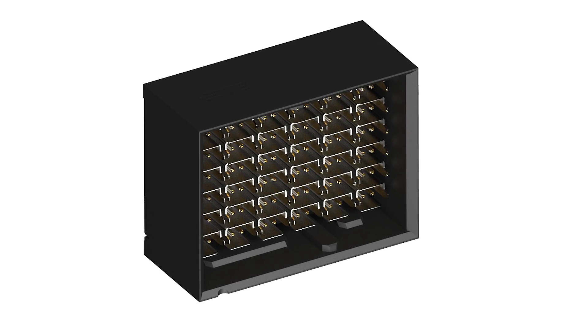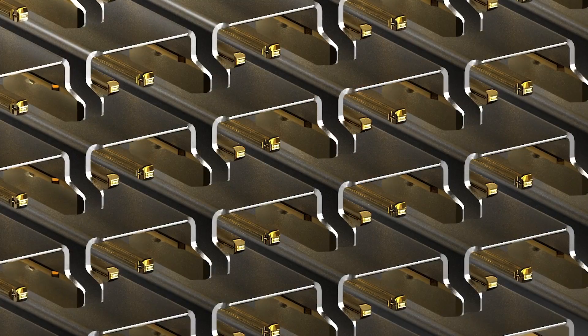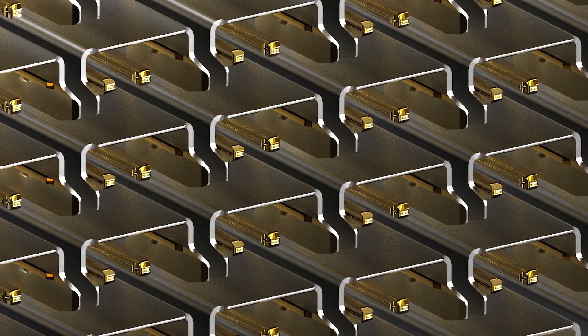One aspect of the design that's very unique is most connector designs have the pairs stacked on top of each other vertically. With Whisperer, we took an innovative approach in rotating the pair 90 degrees so that they stack horizontally on top of each other. This gives a lot of advantage because now we're removing the skew out of the design. Once we realized that we could shield this product so that we would reduce the noise dramatically in it, that was really the moment when we realized we had a new, innovative, and really game-changing product.